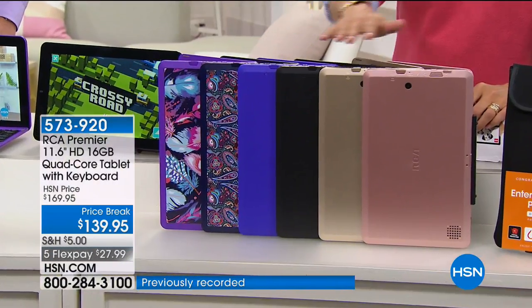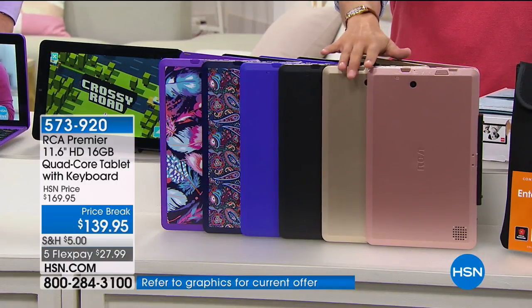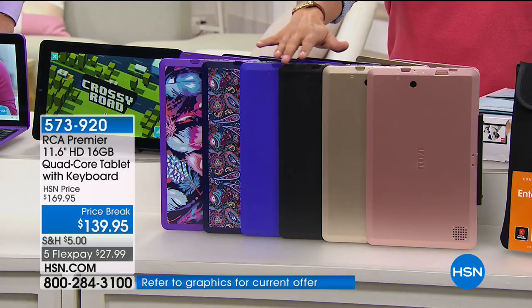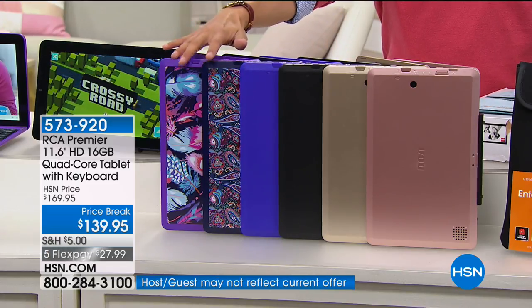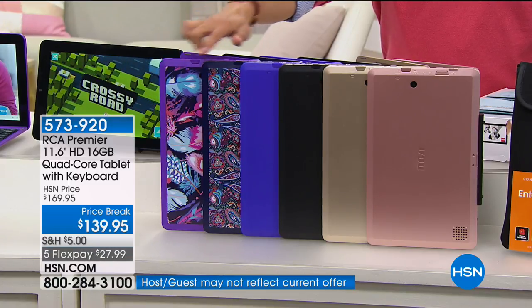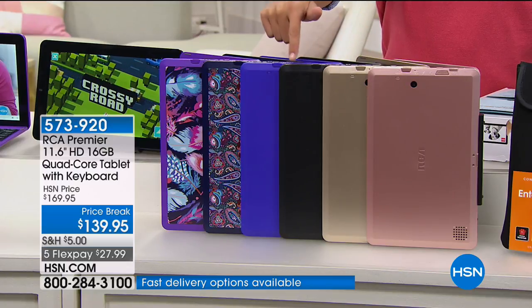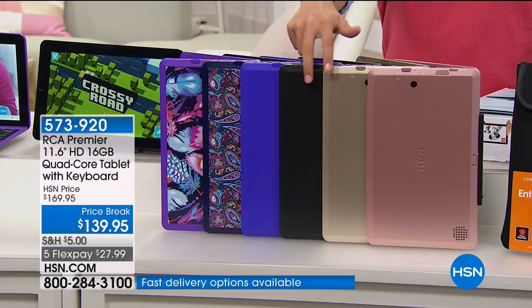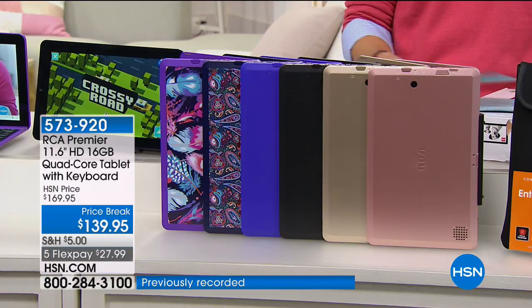All you have to do is choose your color. We have it available in our wildly popular metallics — that's rose gold and gold — then standard black, standard purple, and our two fashion prints: paisley and feather. If you want gold or black, it is last call. We have a limited supply manufactured specially for us for this time of year.